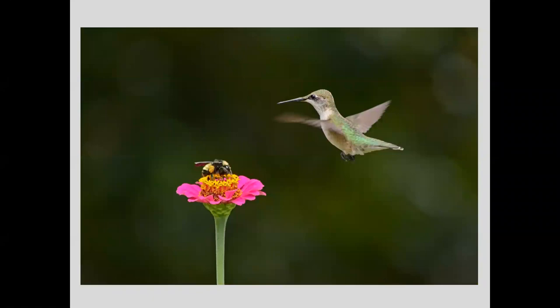I like photos that make the viewer ask, 'What happens next?' We have a ruby-throated hummingbird approaching a zinnia where a bee has already staked its claim. I'll tell you what happened next: the hummingbird found another zinnia. I like that the photo doesn't answer that question — it just makes you wonder what is going to happen next.